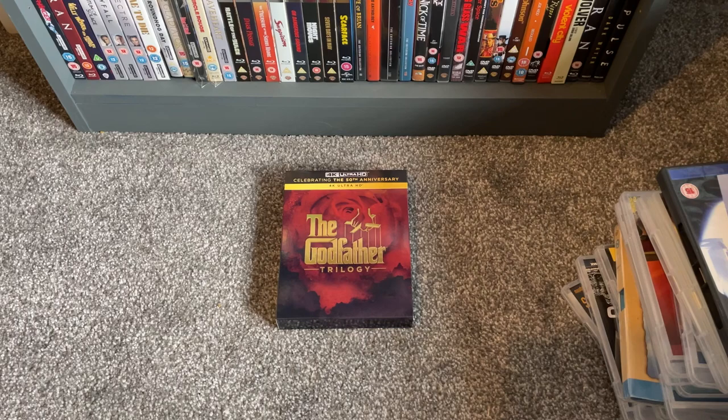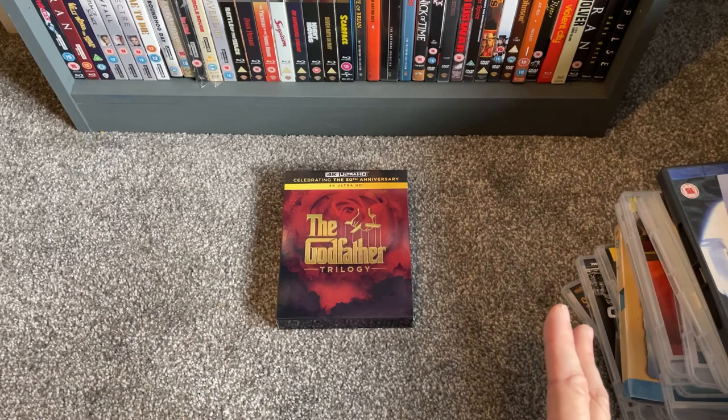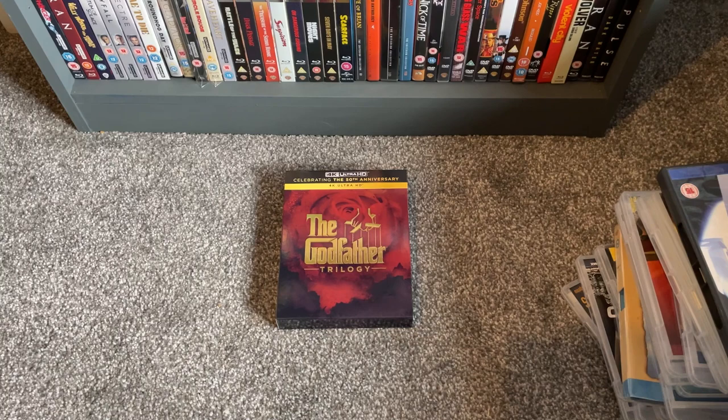Welcome to Real Classic Film Reviews and the part of the channel where we look at what I've picked up on physical media over the past month. These are the pickups for May — I'm finally caught up after that late April video. We're heading into June, crikey, halfway through the year. Like any collector, it's a big struggle to keep up while also dipping into the back catalog.